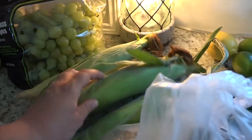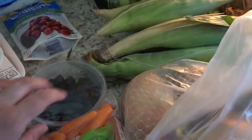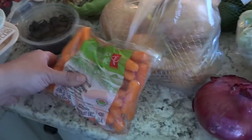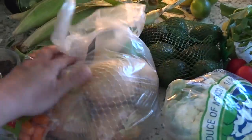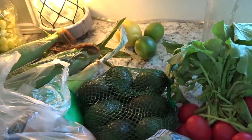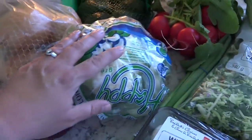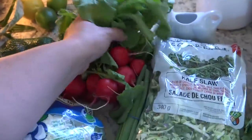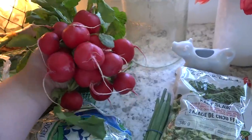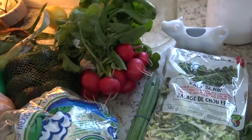We got some corn — I got six ears of corn — some olives, which will go in a salad, baby carrots, some yellow onions, avocado, two limes, and a lemon. I also got a red onion, cauliflower, and these radishes, which are seriously like the most gorgeous radishes I've ever seen. Oh, they're so beautiful.